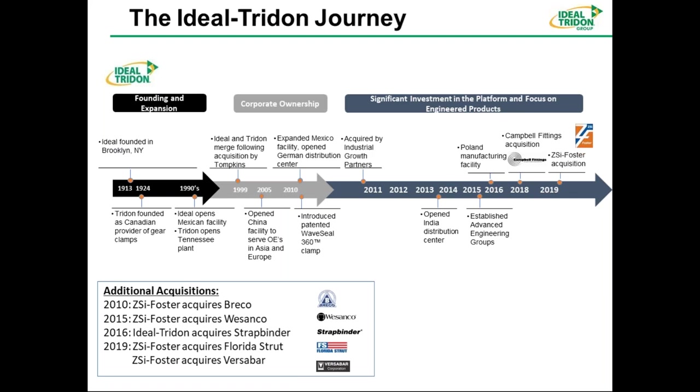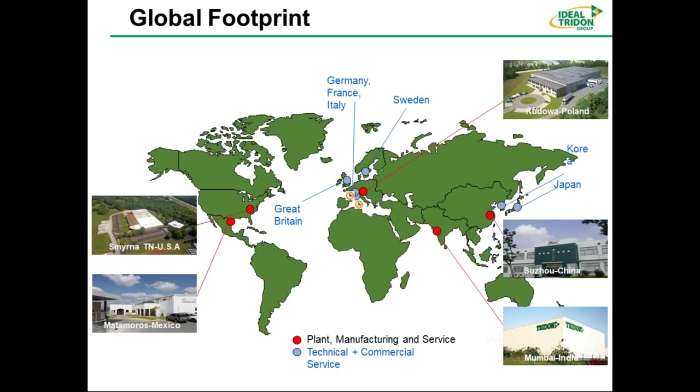In the midst of the merger, they opened a Mexico facility. Over time, they introduced new patents and products, opened a facility in Poland, a facility in India, and a distribution facility in China. Lately, in the last couple of years, we've had acquisitions: Campbell Fittings in 2018, based in Boyertown, Pennsylvania, which makes compression-type fittings for hoses; and the ZSI Foster acquisition in 2019, which covers clamping and strut products. This footprint is of Ideal Trident before those mergers.